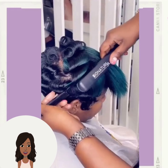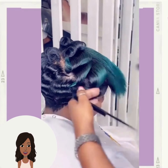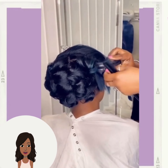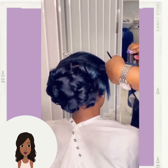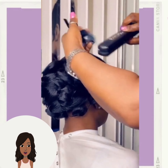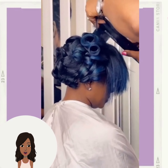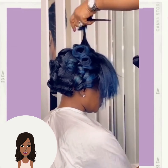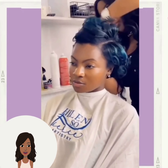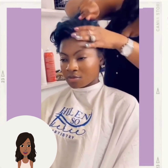Here we have a blonde curly fro, followed by another pixie that features some green and black coloring. Once again, I would classify this as a longer pixie style or a bixie haircut.